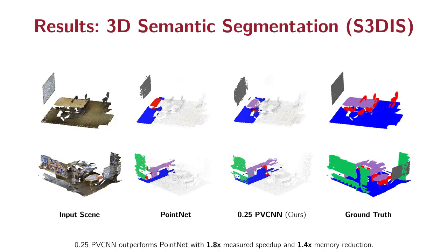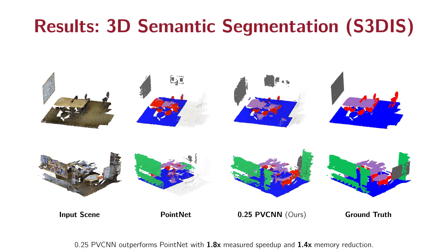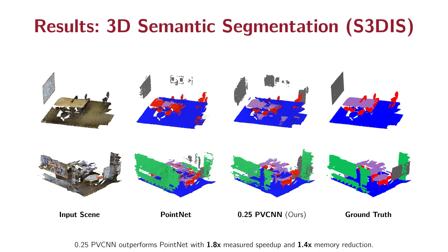Here is a visualization comparing the previous fastest model, P.NET, and the narrow version of our model, 0.25 PPCN. Our model is roughly 2 times faster. In the first example, P.NET misclassified the desk as a chair, while our model gives a very accurate prediction.